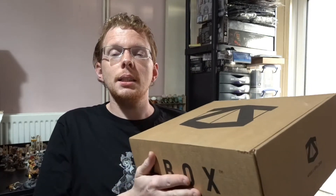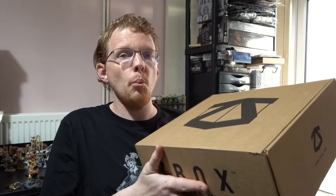Greetings fellow geeks and welcome to another Pandora's Geek Box. Today we're going to be unboxing Zedbox, and this month's Zedbox is September's theme which is Sidekicks. I'm not going to bore you with all the details of Zedbox and all the subscriptions — I've done that before — but as always I'll leave a link down below and you can check them out for yourself.